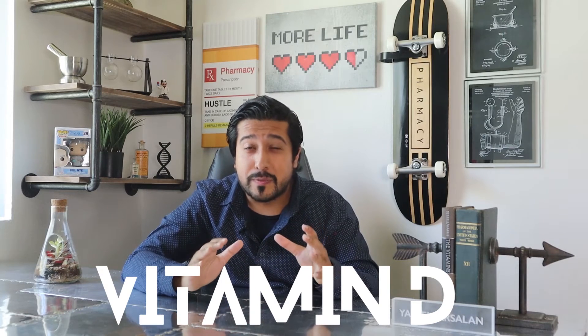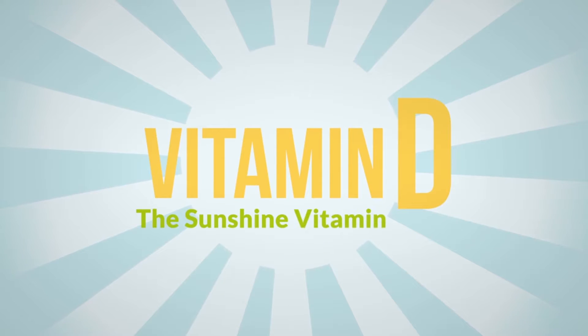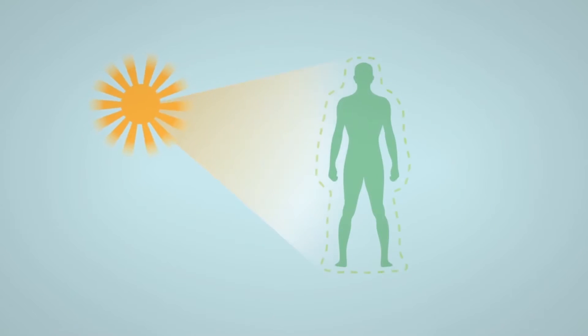Vitamin D is completely different from most vitamins. In fact, it's actually a steroid hormone produced from cholesterol when your body is exposed to the sun. It's a fat-soluble vitamin, meaning that it dissolves in fats and oils and is usually stored in your body for long periods of time.